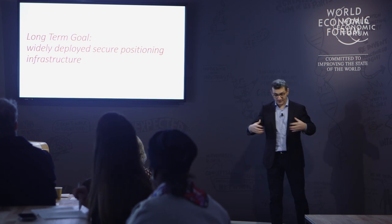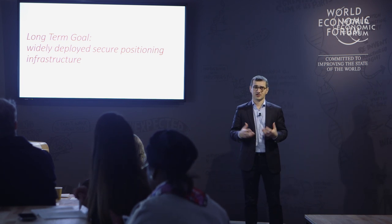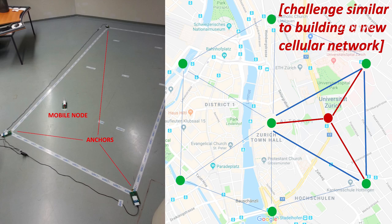By pushing the entire community in this direction, we can achieve our long-term goal: to deploy a terrestrial secure positioning system that would enable every object to obtain their location securely, and for everyone to verify the locations of other objects in the environment.